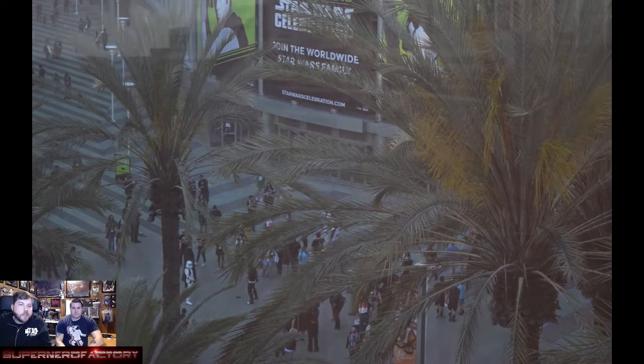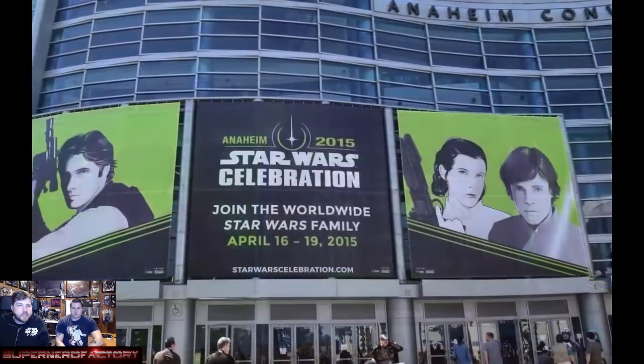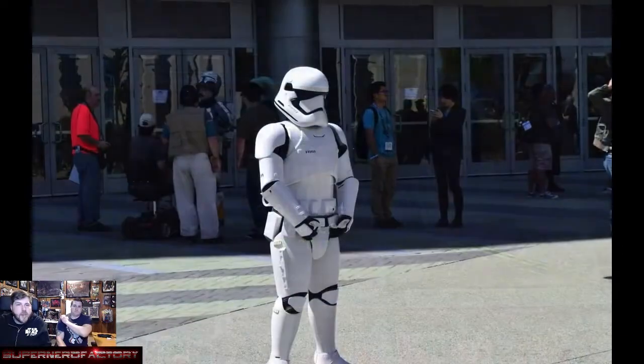Beginning pictures here is just what we saw from our hotel room of the Anaheim Convention Center. They have the big banners out front — Han Solo was the main badge for the four-day event.